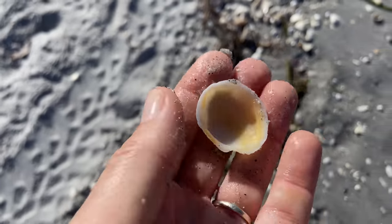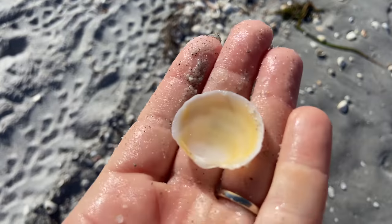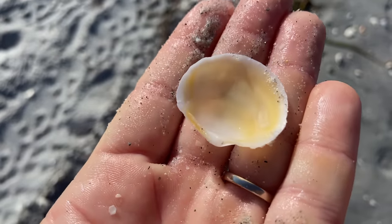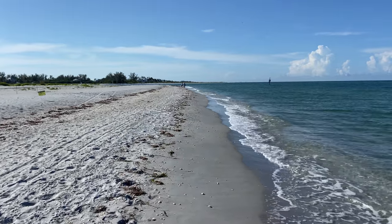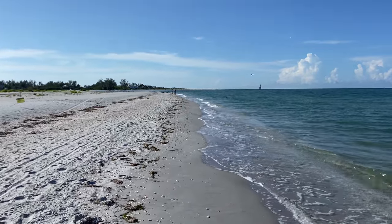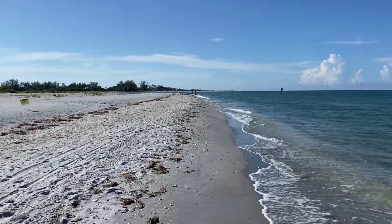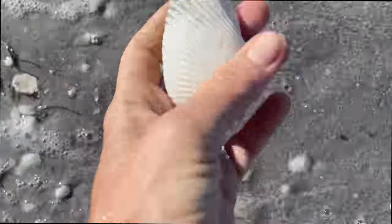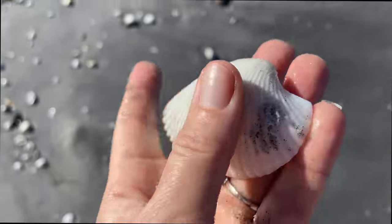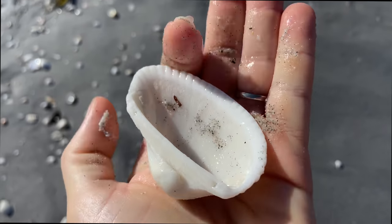Here's another one — a buttercup lucine. I love that bright yellow color. It's not so fancy on one side, but that underside with that buttery color — oh, so pretty. We're making our way to the very end now, almost there. There are a couple of people shelling, some people fishing. Oh, there's another cut ribbed arc. I don't know what it is about them — I just think they're beautiful.